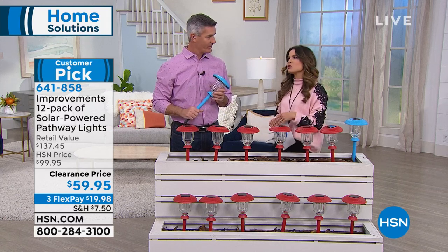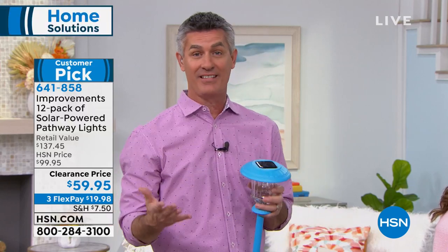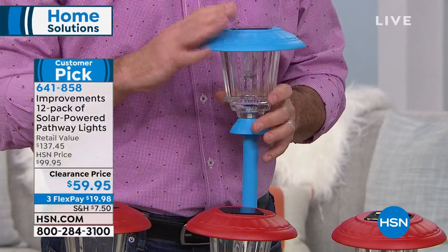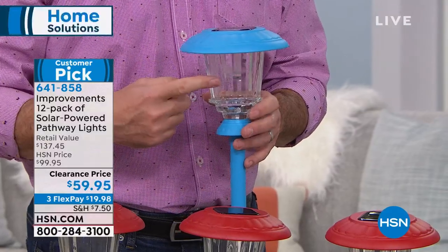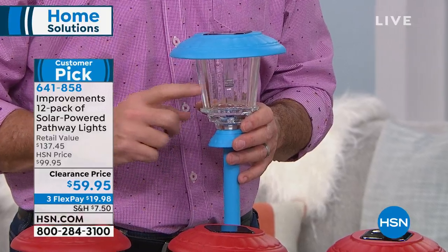This is a great value — the largest set we've ever had. We've been out here with sets of eight and occasionally ten, but a full set of 12 is huge. We're down to the last few, and we have two color choices today: blue or red. Every set includes the option of beautiful warm white or color-changing light — you decide with a simple switch.